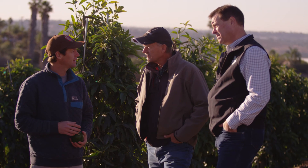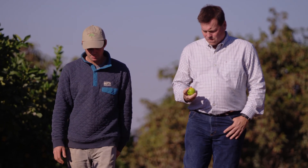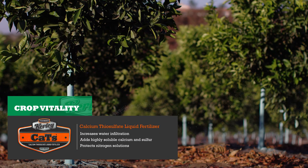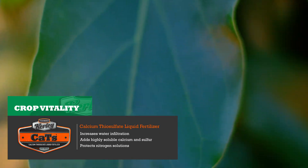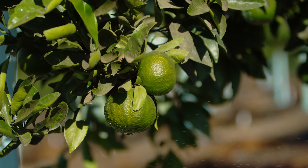So what we've done through the guidance of our PCA and local fertilizer reps is we've started to begin a salt remediation program. One thing that we really love is our CATS program. It's calcium thiosulfate and what it does is it actually opens up the soil and allows us to effectively drive sodium particles through the soil.